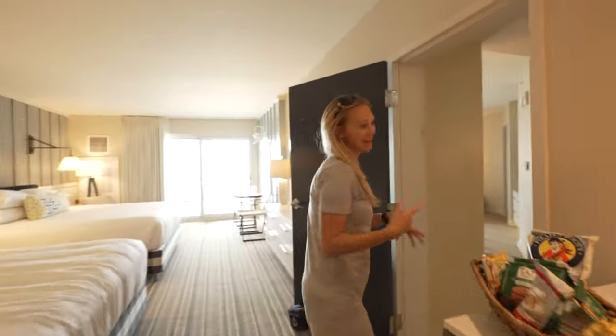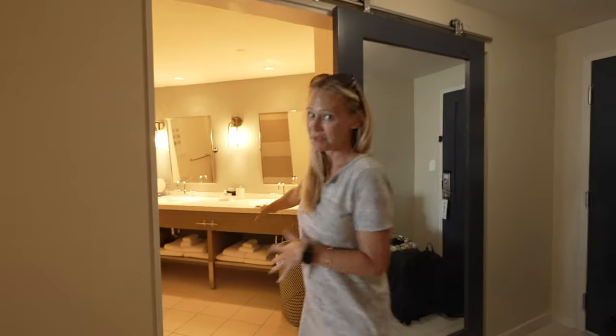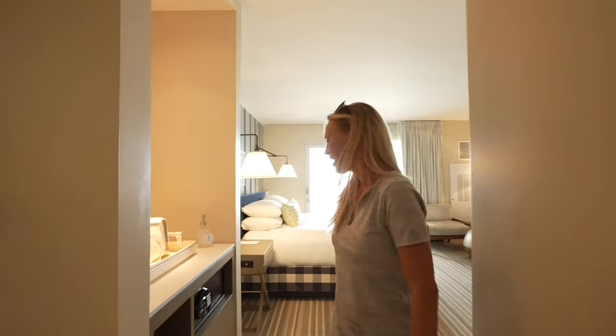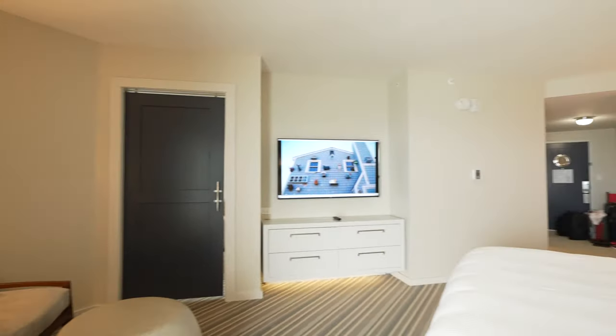Let's go back to the other side. It looks like they used to be two separate rooms, but now they've made it one big suite. This side has a big bathroom with two sinks, but a full tub, not a walk-in shower. One big king bed in this room.